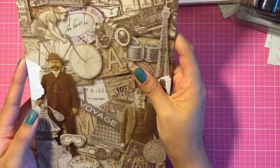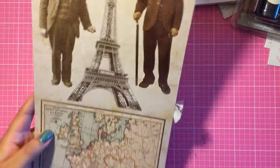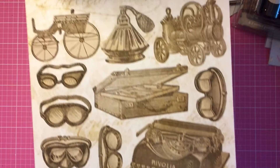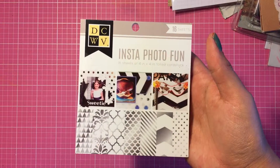I also got the Tim Holtz stickers — I absolutely love Tim Holtz. You get a variety of stickers, including these awesome vintage ones. This page is my favorite. You also get these tags, and the last page has cool letters that all have a different design.